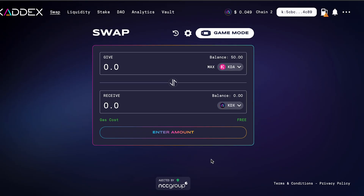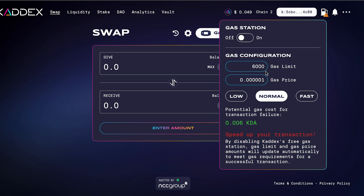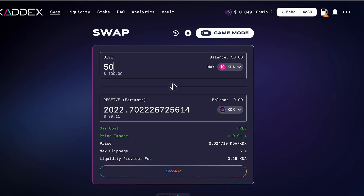Here we are at swap.cadex.com and you can see I have the KDX token selected, with a balance of 50 KDA on chain two. Up here at the gas station area, you can turn this on or off. If you turn it off, you can pay more KDA to get your transaction to go faster. If you leave it on, the gas station pays for it — so that's how you get free gas. I would just leave that on.